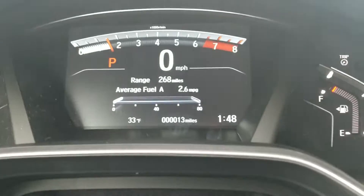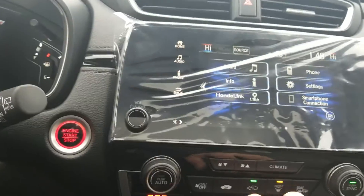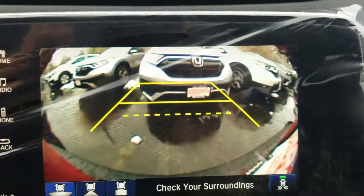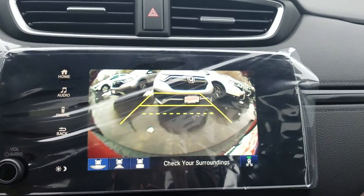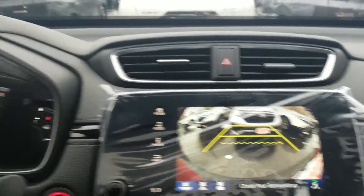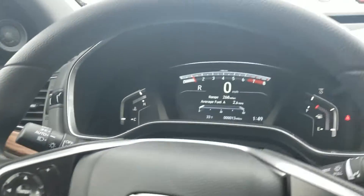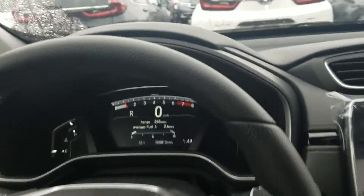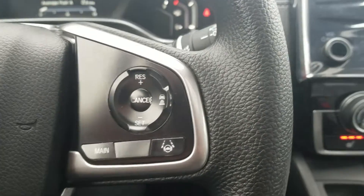We have all of 13 miles on this car — no one has even taken it out for a test drive yet. If we put it in reverse, you can see we have a backup camera with three different settings. We also have cross-traffic monitoring, which will detect traffic coming from the other direction for up to 70 to 80 feet — it's saved me a couple of times. We also have the full suite of Honda Sensing safety features: road departure mitigation, lane keeping assist, collision mitigation braking, and adaptive cruise control.